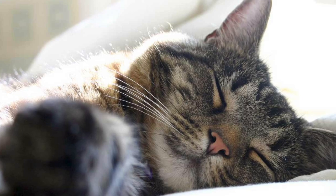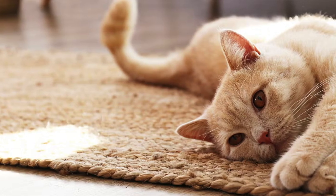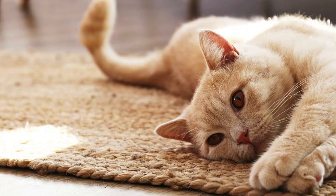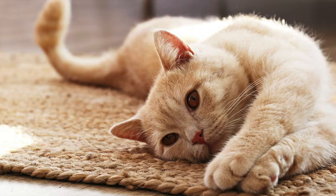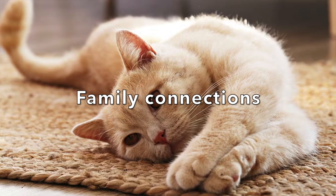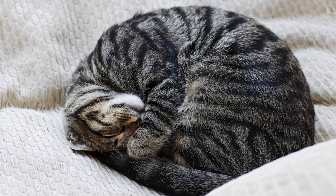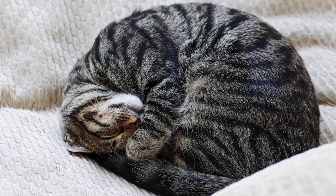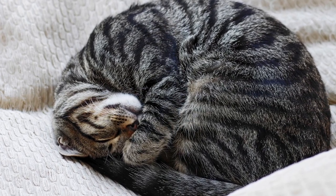Cats know that humans enjoy the sound of their purring, and they will use this noise to make requests of their humans. Purring can make people notice a cat and help motivate people to do what the cat wants. Number three: family connections. Mothers and their kittens both purr when they are together, and wild cats will purr when they settle down to sleep in large groups at night.